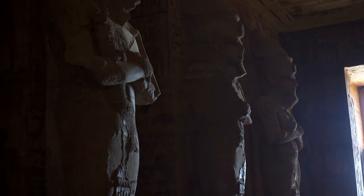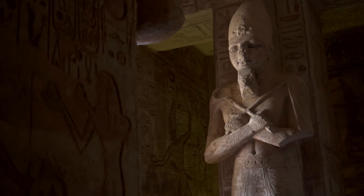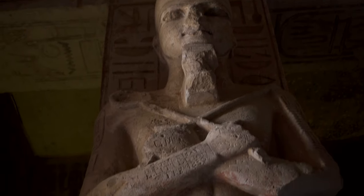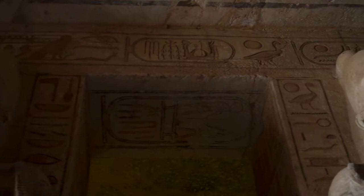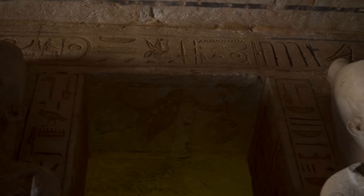Entering the temple we're welcomed by eight enormous figures of deified Osirian Ramesses, each about eight metres high. They're attached to massive pillars featuring mostly offering scenes. The hieroglyphs beside the statues' heads mean 'the good god, lord of the two lands, the one who is loved by Amun' — one of Ramesses' many many titles.